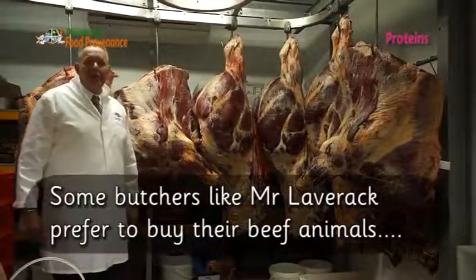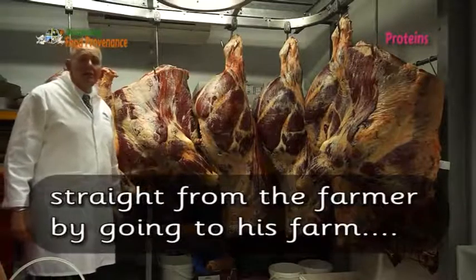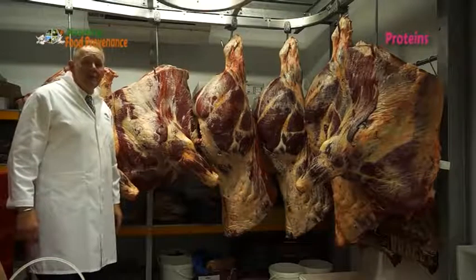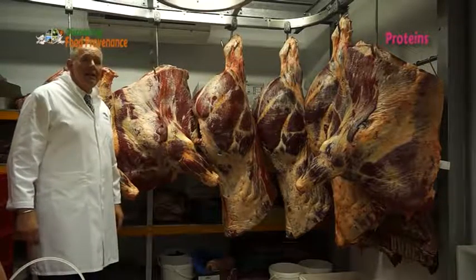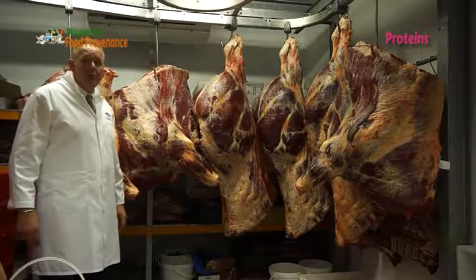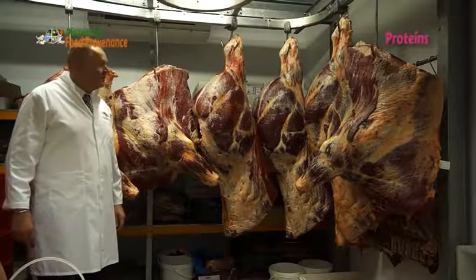Good afternoon, my name is Tim Laverick from Laverick & Sons in Spalding. What we have here today are three cattle that were killed on Tuesday. We went to the farm of George Mansa from Newport, roughly about ten miles away. We looked at the cattle, decided they were good enough, had them killed at our local slaughterhouse four miles down the road, and brought them back into the fridge. Today, Wednesday, we will start cutting them up most probably at the back end of next week.